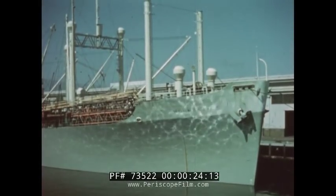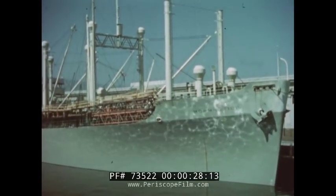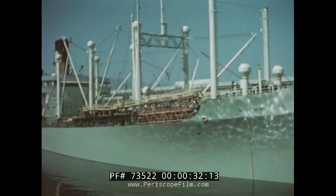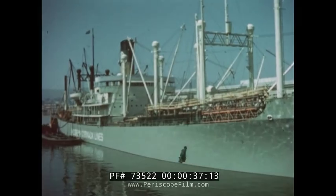This is a modern ocean freighter. The freighter is almost as long as a city block. The ocean freighter makes it possible for nations all over the world to trade their raw materials and finished goods.